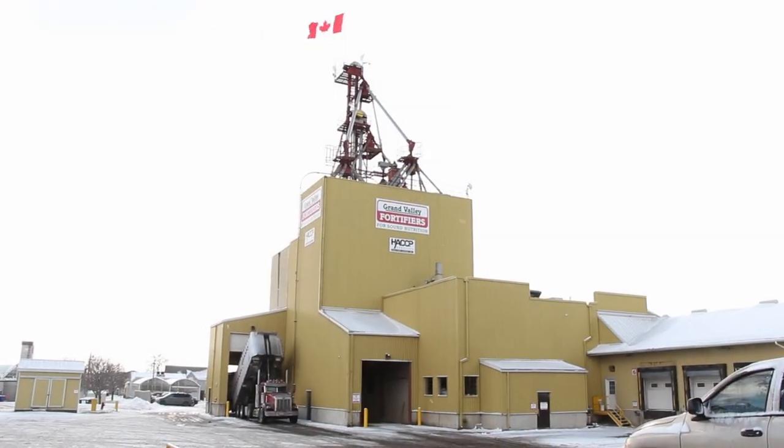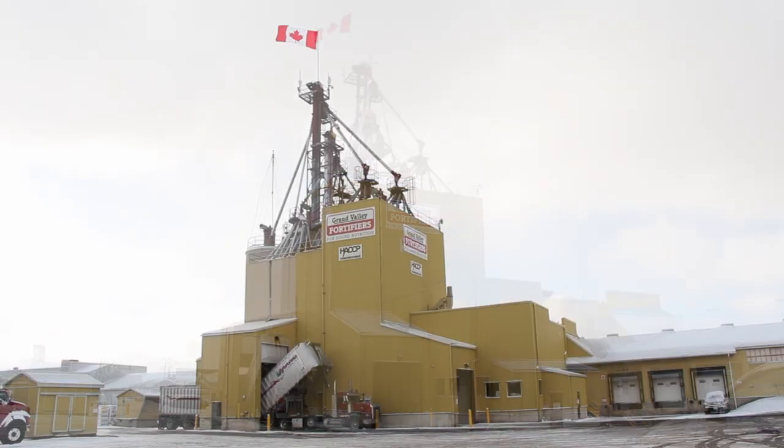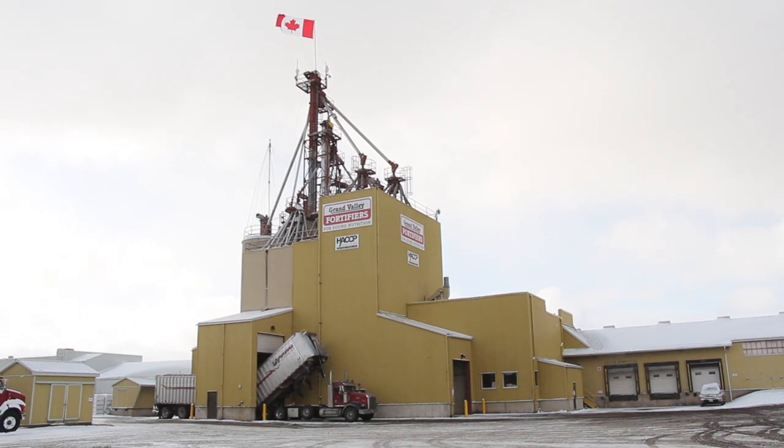Welcome to our plant. We're excited to have you here today. Grand Valley Fortifiers started back in 1960, just a few kilometers from here on Clyde Road, where my dad set up the first warehouse facility. Then in 1968 we moved to this actual physical location where the first little mixing plant was built. This plant was actually built in 1984, with a renovation in 2002 which took our plant to five times the size, expanding from two scales to nine scales, and about 100 ingredient bins we can draw from into our mixer.